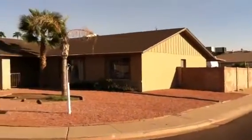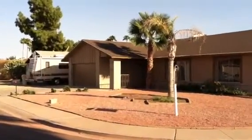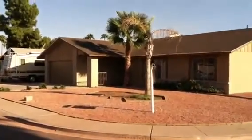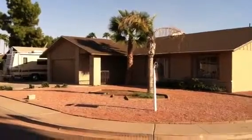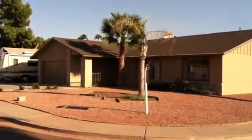Hi, this is Andrew Texedor and this is 5257 West Acapulco and we're in Glendale, Arizona. This is a three bedroom, two bath, 1,820 square feet home with two car garage and a pool.